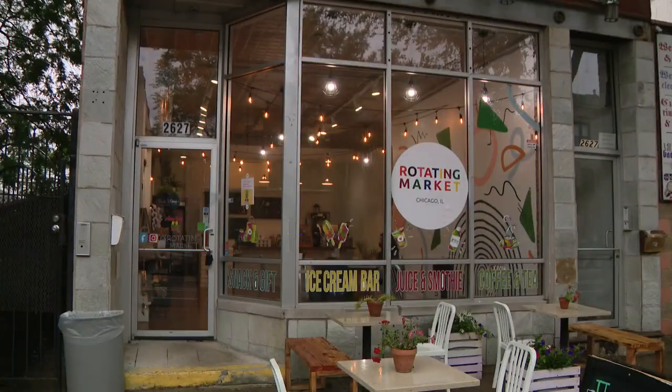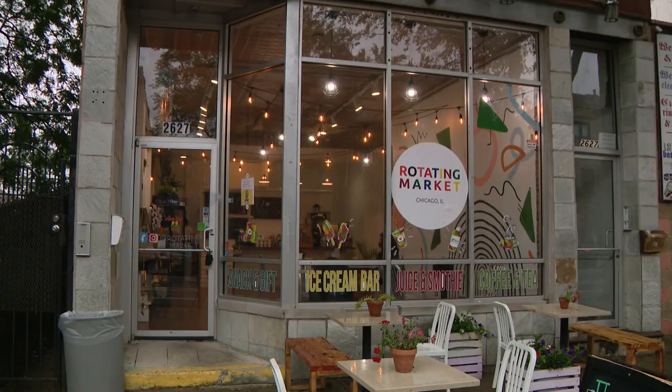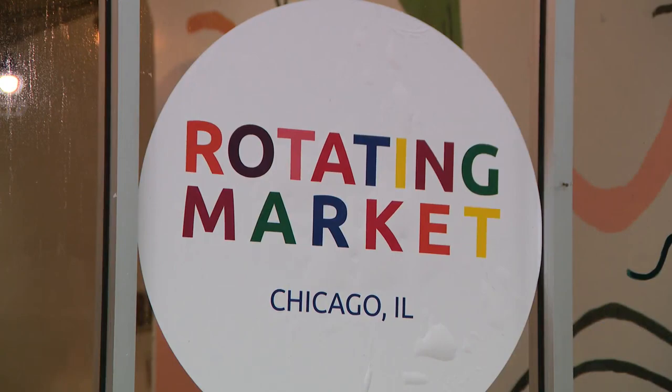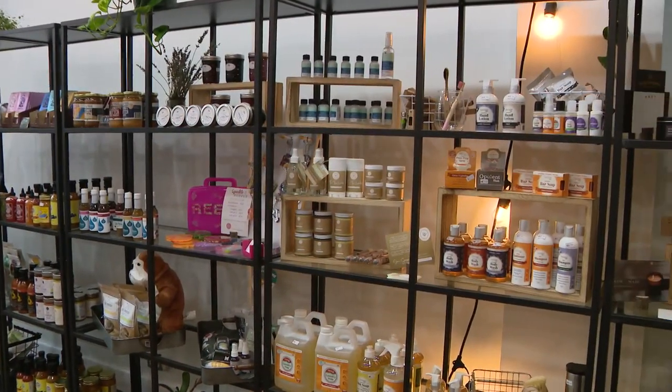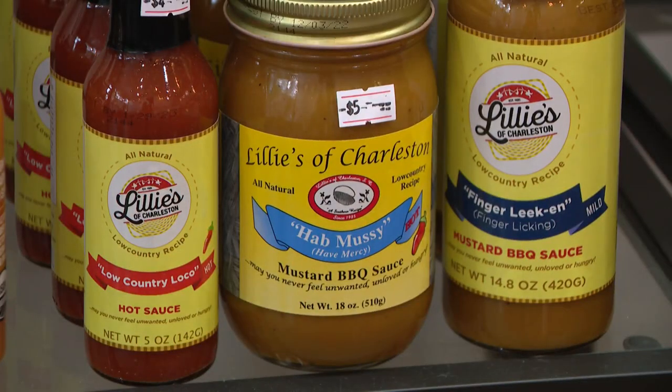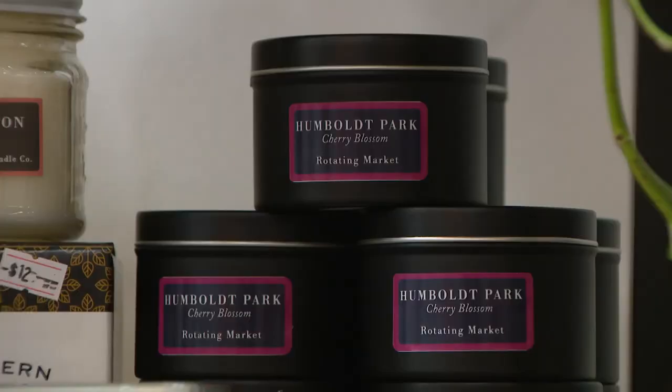The concept is unique. Different community businesses sell some of their products at this rotating market — fifteen vendors in all, and it changes every 30 to 60 days. They switch the business owner and ask the community what products they want to see in store and if they have any recommendations. The market supports local female and Black-owned businesses, many from right here in Humboldt Park.